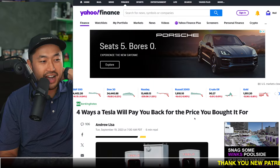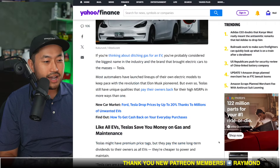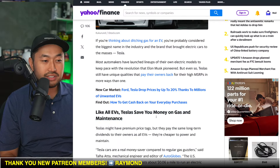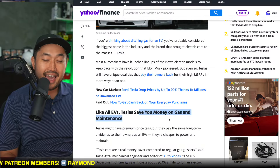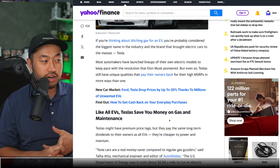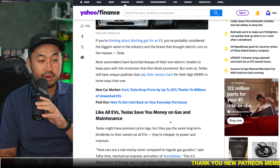Shout out to Yahoo Finance — four ways a Tesla will pay you back for the price you bought it for. Number one, like all EVs, a lot of EVs will save you money on gas and maintenance. But the one thing here is that if you're going to be home charging, you're going to have to install a home charger in your house, which is going to cost some money.